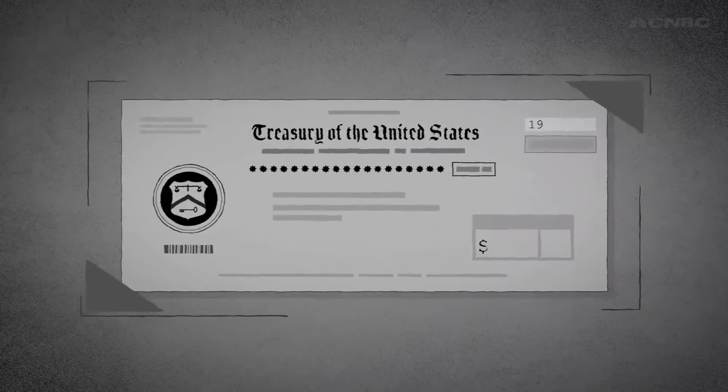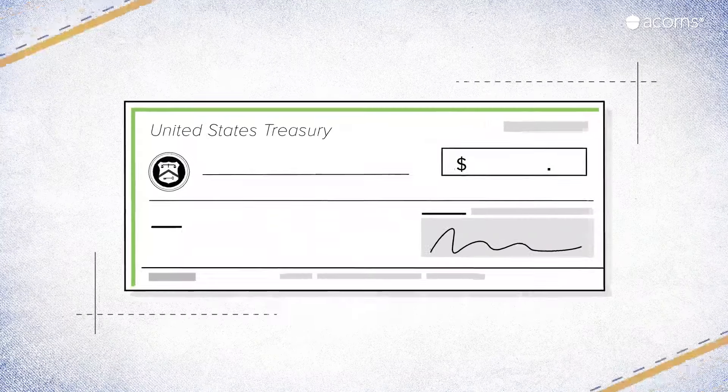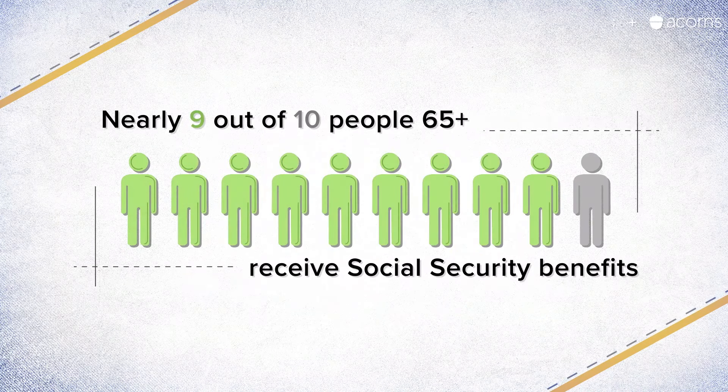The first monthly Social Security check was cashed in 1940 for a grand total of about $23. Fast forward to 2019, and the average retired worker gets almost $1,500 a month from Social Security. Nearly 9 out of 10 people aged 65 and older receive Social Security benefits, making it an essential part of retiring in the U.S.